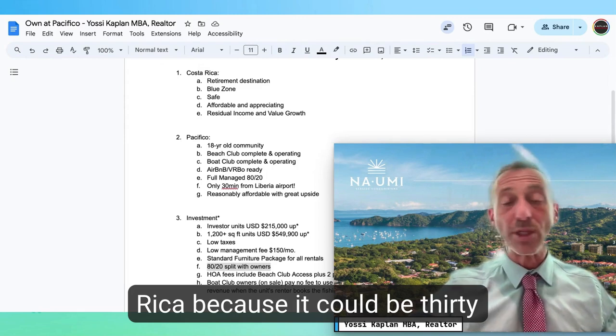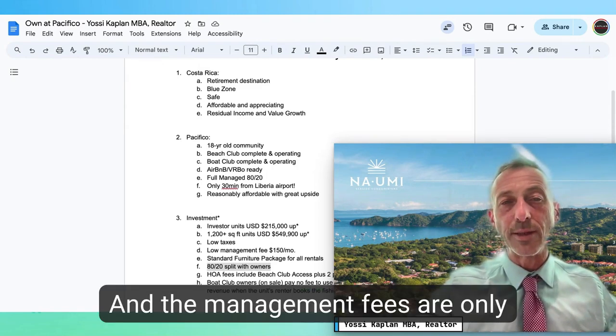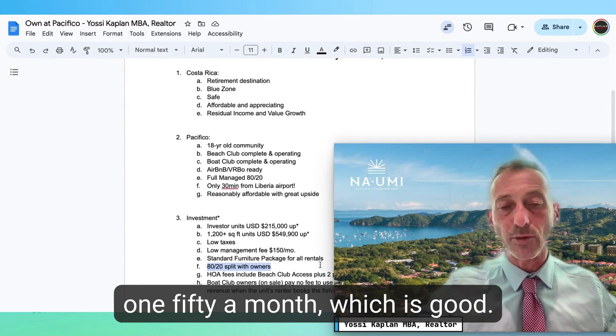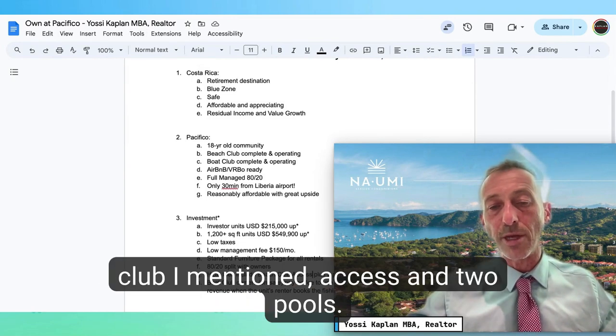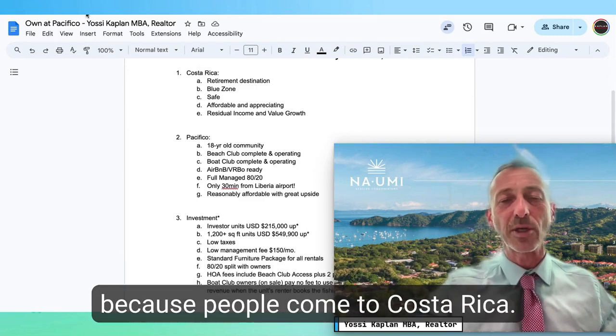The rental pool operates on an 80/20 split — you get 80% of the rental revenue after expenses are cleared and management gets 20%. That's very good for Costa Rica, where it could typically be 30/70 or 35/65. The management fees are only $150 a month.